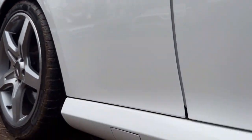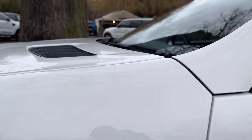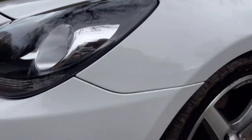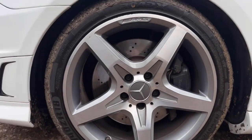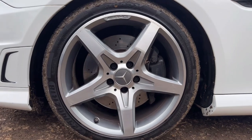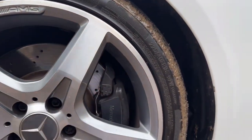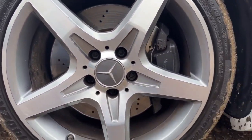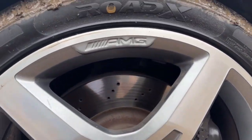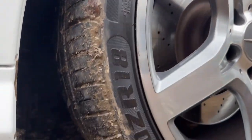Passenger side front wing — again, it's in superb condition, I can't see any marks or dents, it's very, very clean. Passenger side front wheel and tyre — you can see it's an AMG alloy. Just making sure there's no damage on the wheel at all. It's a Rodex tyre and I'd guess there's probably about seven or eight millimetres of tread.